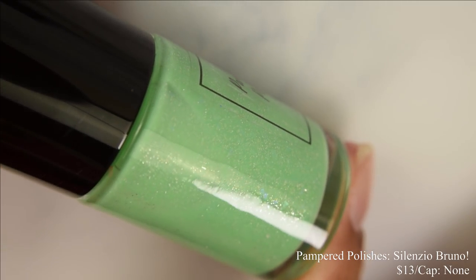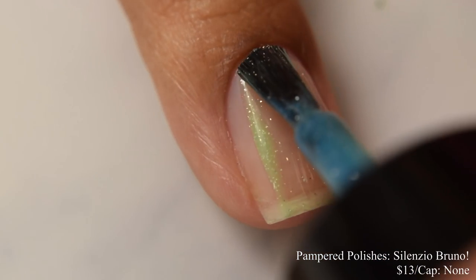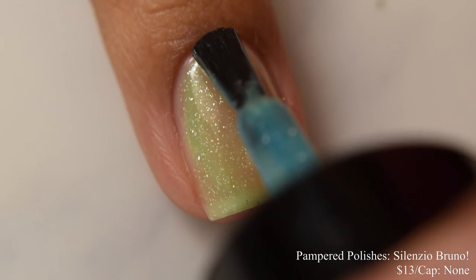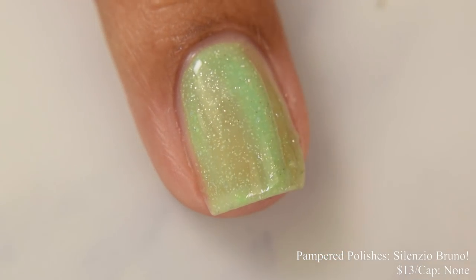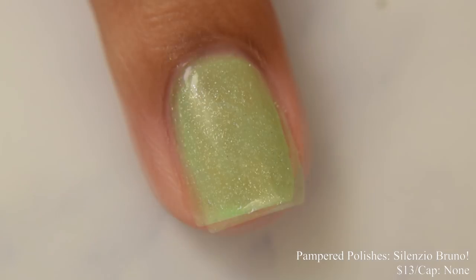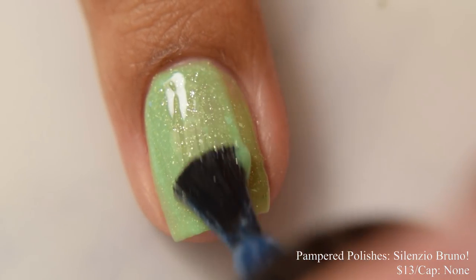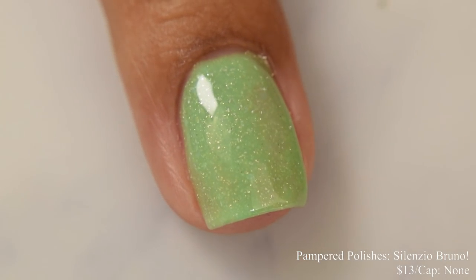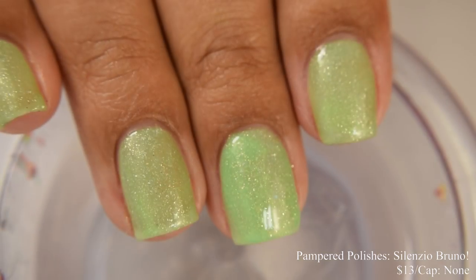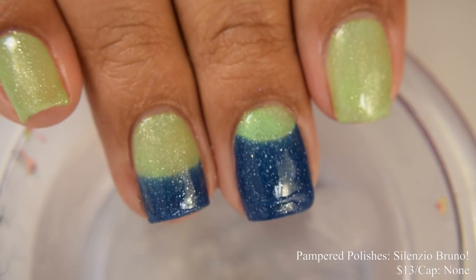Pampered Polishes brings us Silencio Bruno. This is described as a seafoam green to cerulean blue thermal loaded with platinum holographic and iridescent flakes. Price is $13 and there is no cap. This has a crelly formula, behaving just a touch more on the jelly side. I'd strongly suggest going in lightly on your coats to prevent overbuildup — just let it gently build up. Three coats will give you a nice even plumpness. If you guys haven't seen Luca, it's very cute and I really recommend it. This is a very juicy jelly in appearance once you go in with a glossy top coat. The thermal properties are really reactive — it was just fighting me tooth and nail to stay in the warm state.